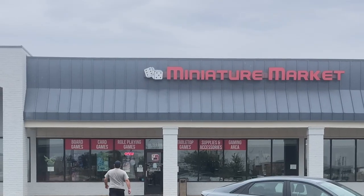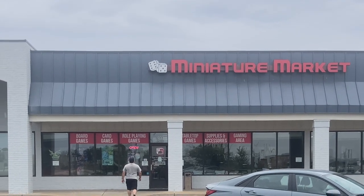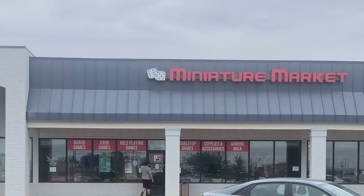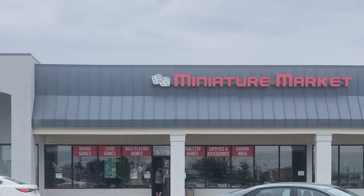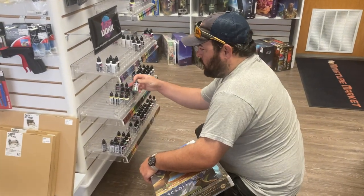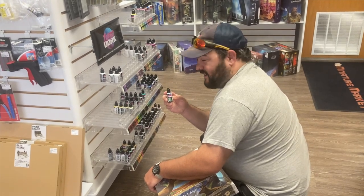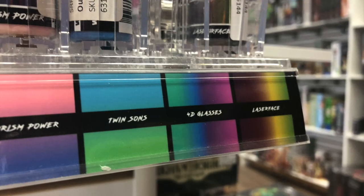And of course we had to visit some hobby shops. I have bought quite a bit of merchandise from Miniature Market online and I was excited to learn that they had a brick and mortar store within St. Louis. It was really cool shopping through their Dent and Ding section and their vast array of paints. Here I found some Turbo Dork paints which hopefully I can use to paint some Tyranids here in the future.